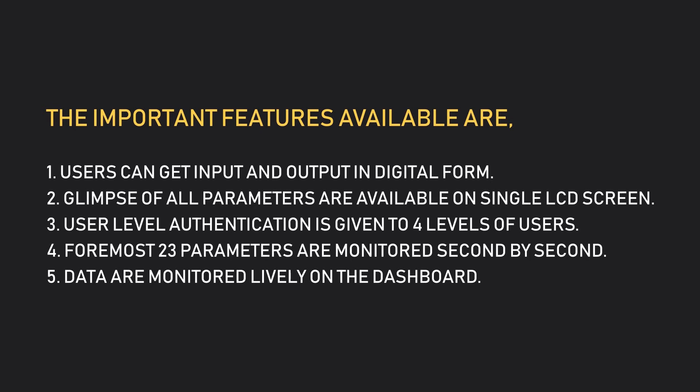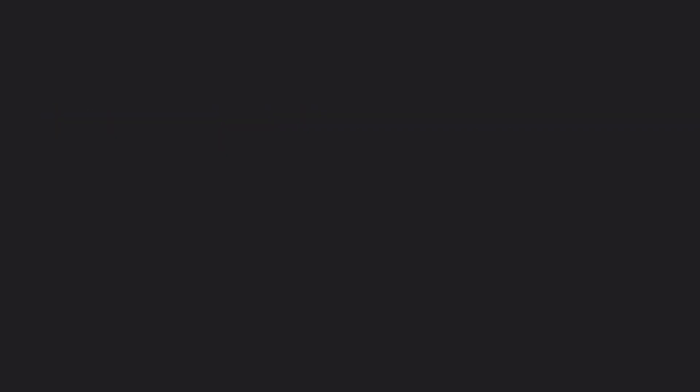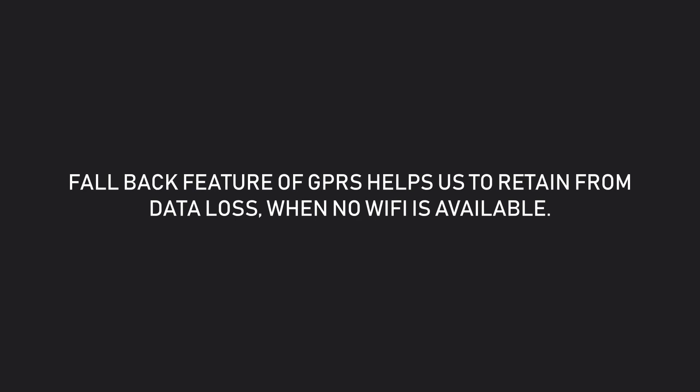Foremost 23 parameters are monitored second by second. Data are monitored live on the dashboard. Time period can be set to generate automatic reports on a weekly or monthly basis. The fallback feature of GPRS helps retain from data loss when no Wi-Fi is available.